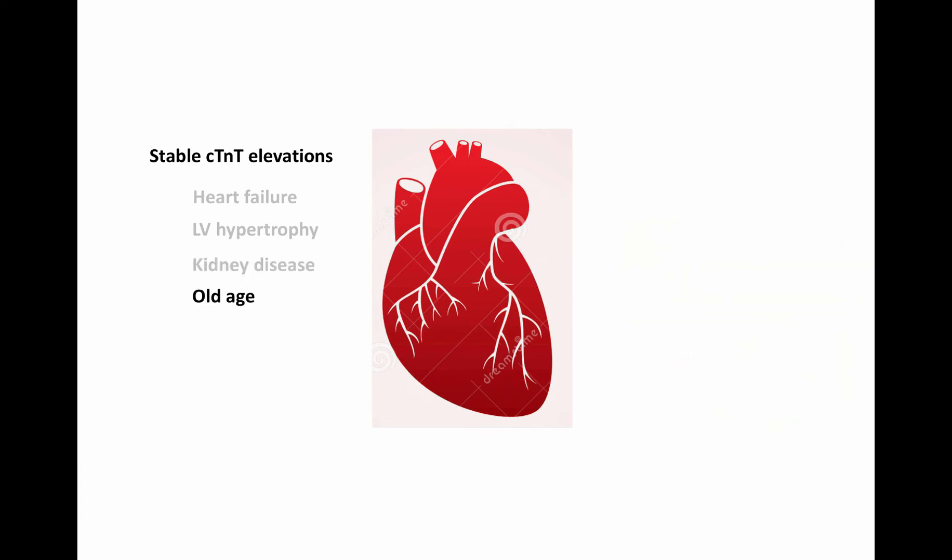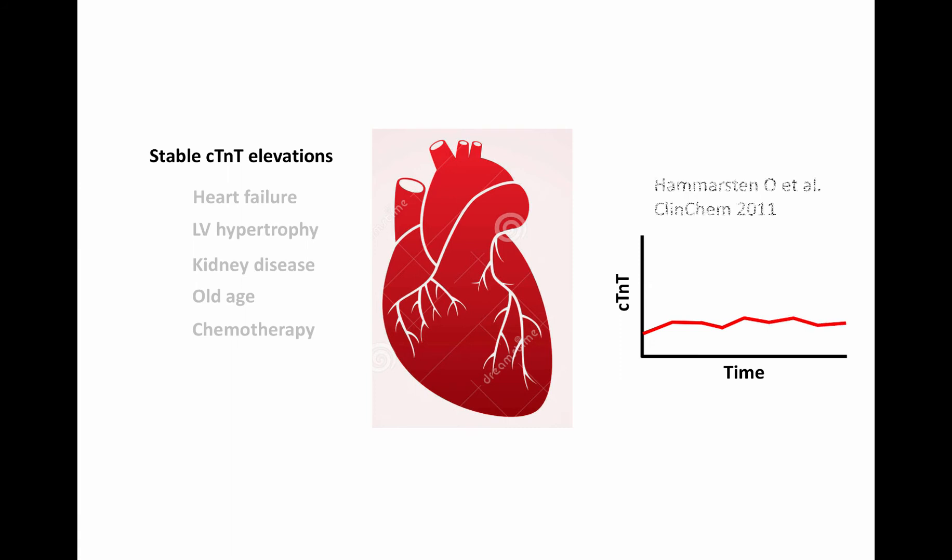Stable Troponin-T elevations are also observed in old age and after chemotherapy. In stable patients without myocardial infarction at our hospital, the median Troponin-T change is 10% and the reference range of Troponin-T change is 50%. It is my experience that if Troponin-T levels change over 50%, it often has an explanation.